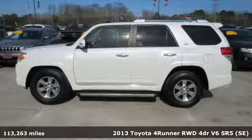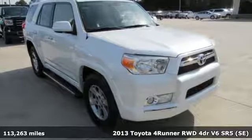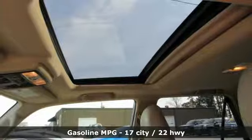It's a 2013 Toyota 4Runner. When you're looking for comfort, convenience, and quality, you think Toyota. You'll look forward to every drive with features like these.